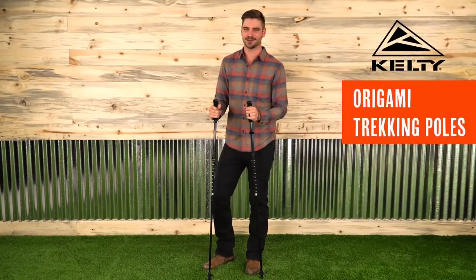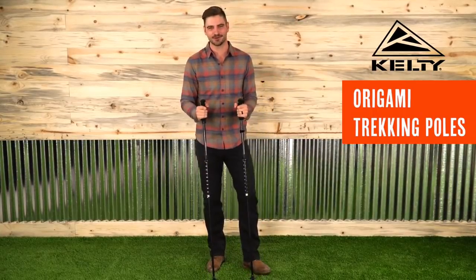Even cooler and way more useful than that paper crane your fourth grade teacher taught you, these Origami Trekking Poles never fail to impress.